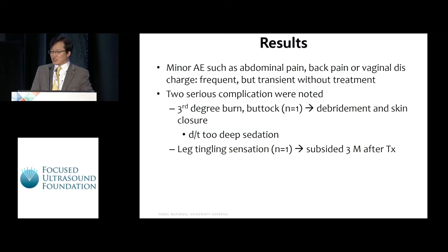Minor adverse events such as abdominal pain, back pain, or vaginal discharge were frequent, but all were transient without treatment. However, we had two serious complications. A third-degree burn at the buttock occurred in one patient, which needed debridement and skin closure due to too-deep sedation — we usually change the transducer direction when a patient complains of heat sensation, but in this case we could not because the patient was too deeply sedated. A leg tingling sensation also occurred in one patient, but it subsided three months after treatment.